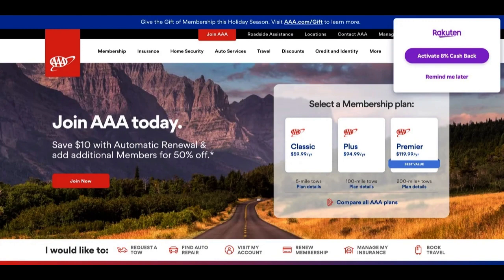Moreover, this credit card provides access to exclusive AAA benefits. Cardholders can enjoy perks such as travel discounts, exclusive vacation packages, and even complimentary travel insurance in some cases. For AAA members who value these benefits, the card can be an excellent way to enhance their membership and travel experiences.